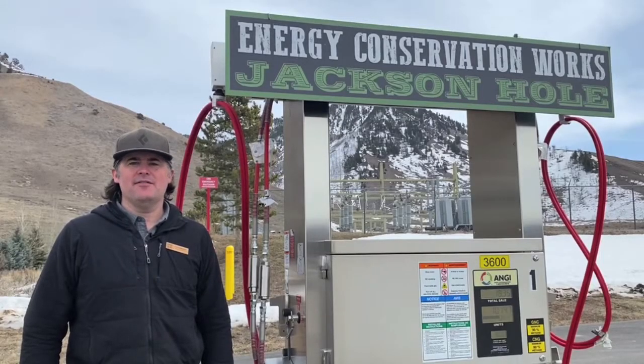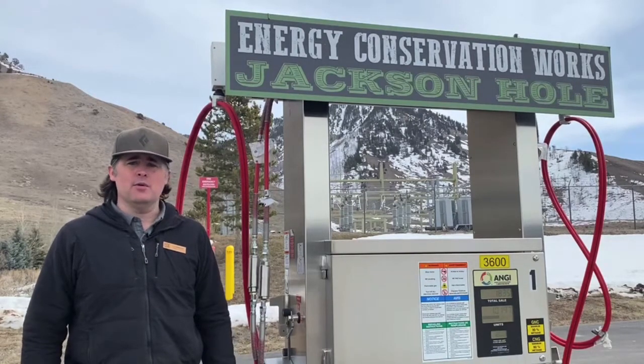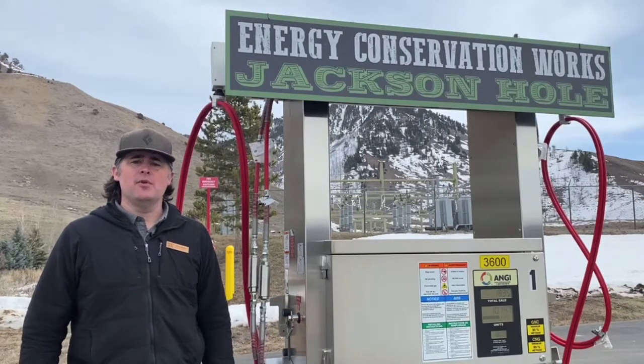Since the station was completed in the fall of 2017, we've seen increased use from fleets throughout the community. Lower Valley's fleet with nine vehicles obviously anchors the use at the station, but we've seen other public partners like Teton Conservation District and Grand Teton National Park step in to benefit from this lower-cost, cleaner fuel. In addition, private fleets including High Country Linens and a number of contractors and electricians in the valley have jumped on the opportunity to fuel with CNG.